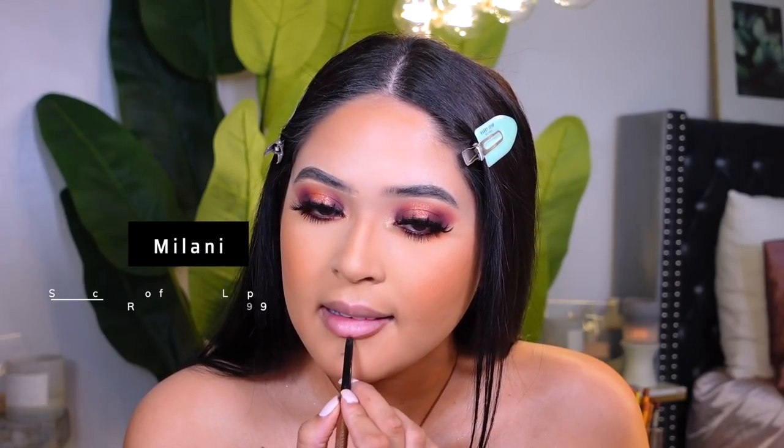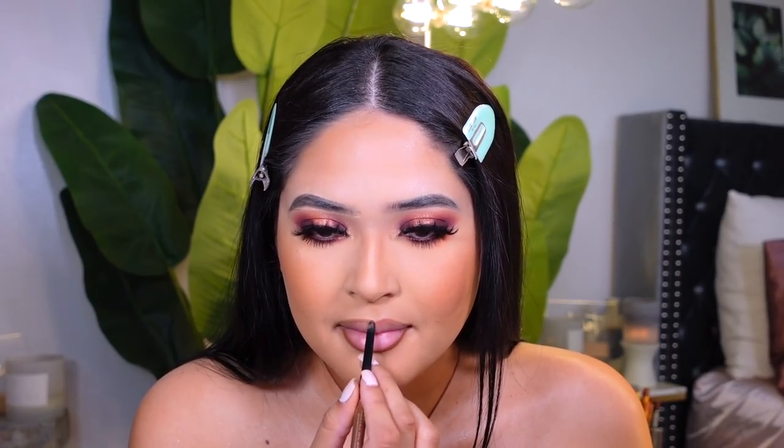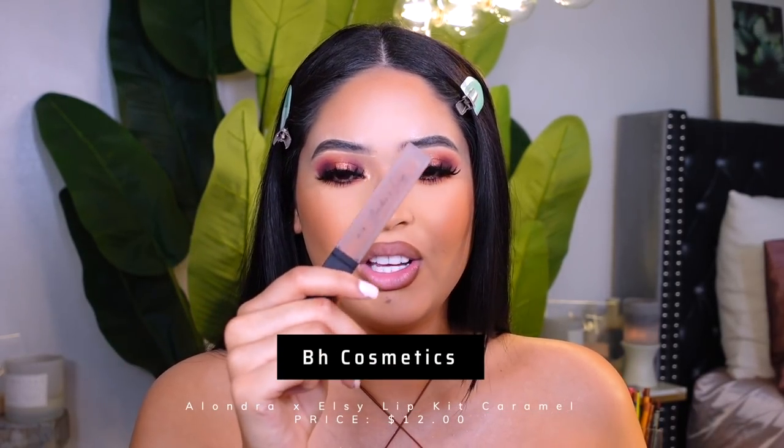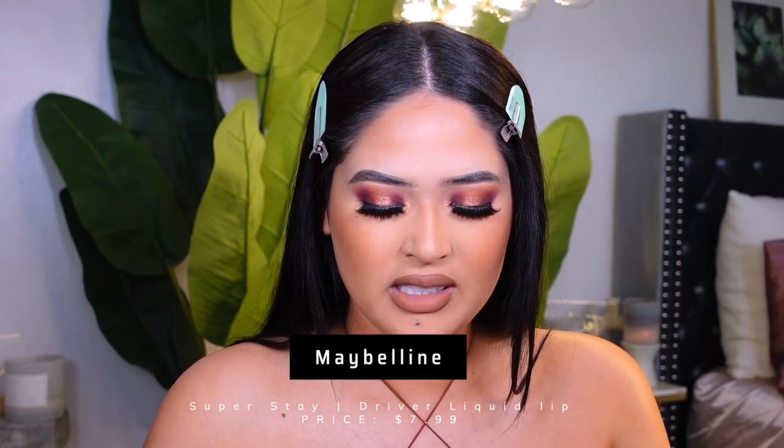For the lips, I'm using Milani in the shade Saucy Toffee. For liquid lipstick I want something a little less nude, so I'm using BH Cosmetics x Alandra and LC liquid lipstick in the shade Caramel — it's really pretty. Then to add a little dimension, I'm using one of my favorite liquid lipsticks, the Maybelline Drier — this used to be the only color I wore. It reminds me of fall. I blend it in with my finger.